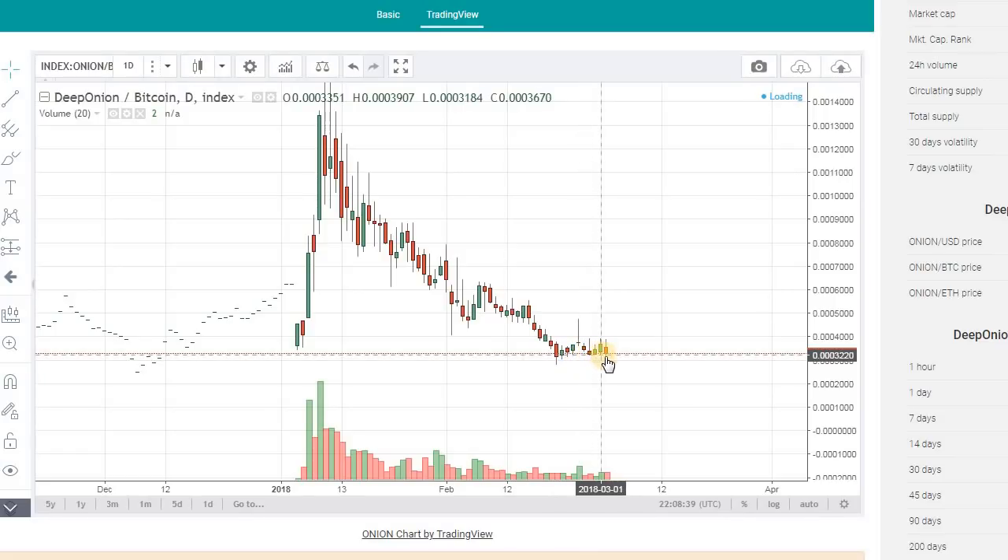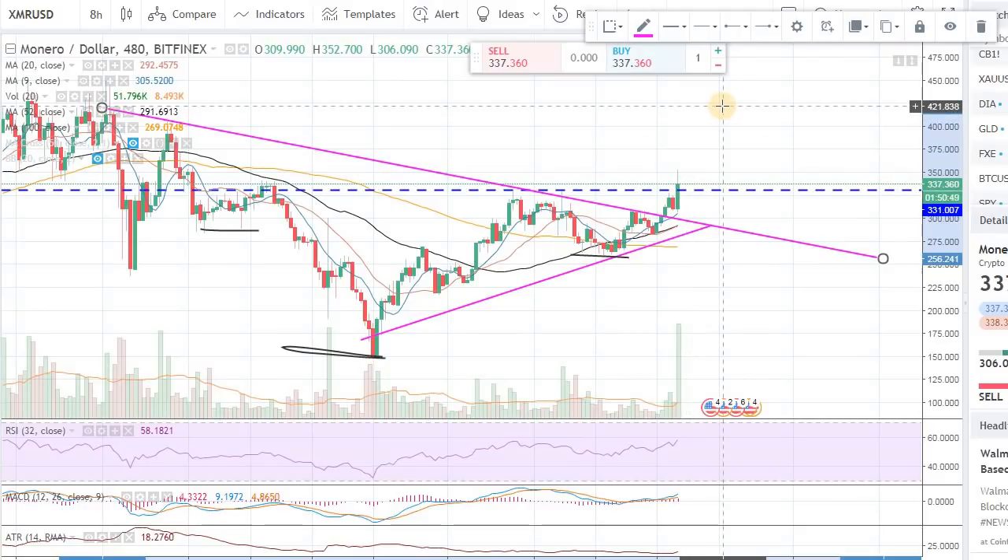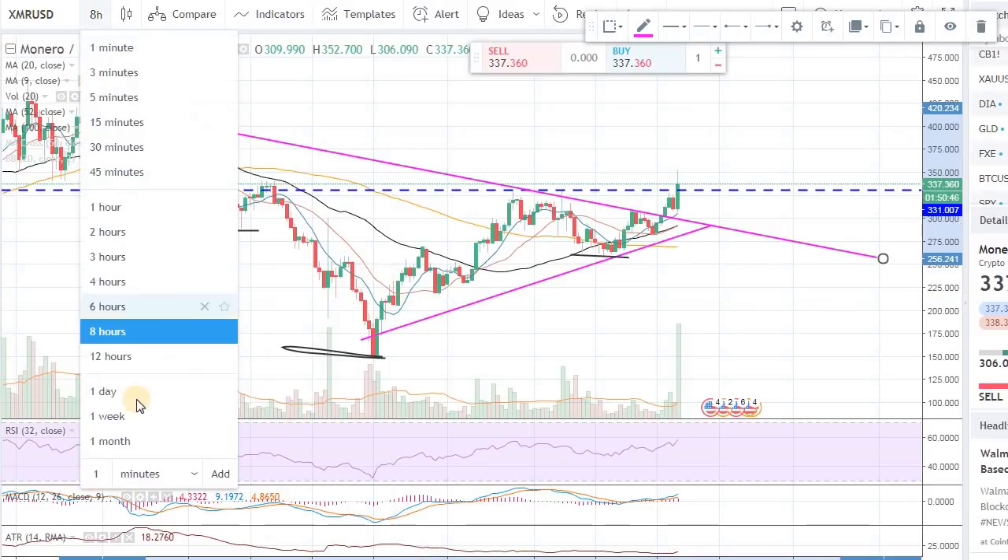From a purely technical perspective, Deep Onion is creating this lower base right now. It hasn't broken out but it's trying to. Once it creates this lower base, you don't have to go with a full position — you can go with a smaller position at around 3,300 and maybe gradually build on those positions. Monero is obviously a very strong contender in the privacy world, and breaking this neckline right now, as long as it stays over it, I think there's potential to go toward the 420 mark.